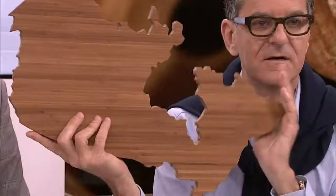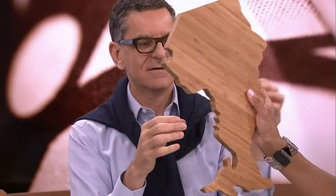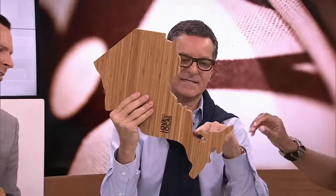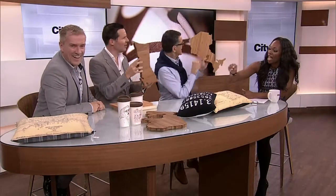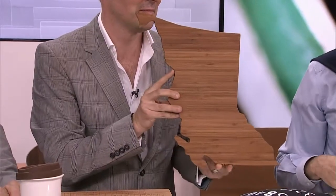They have cutting boards in the shape of the different provinces and countries. There's Canada — you can put your cheese on us! And then this is Ontario, and that one is British Columbia. This is where the lakes are. I love stuff like this because each and every one is very slightly different, so you're never going to have something that's exactly the same as a friend who's ordered something similar.